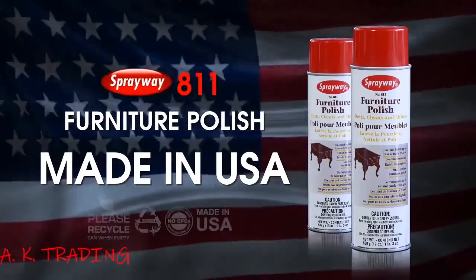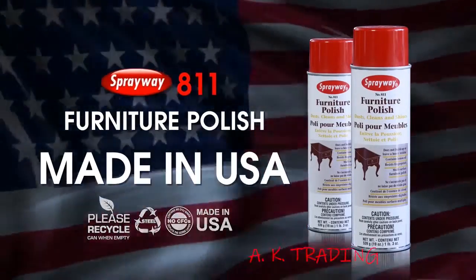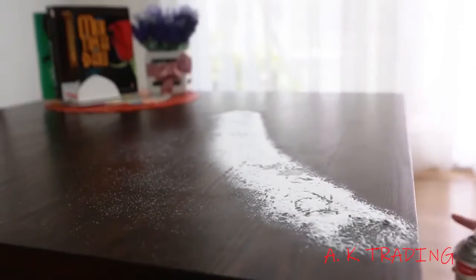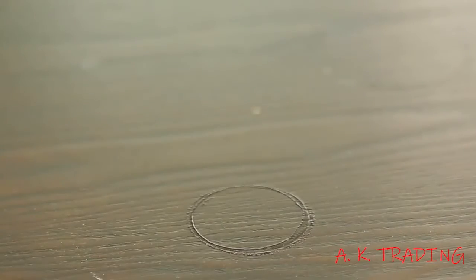You don't need to hire a skilled worker to polish your furniture anymore. Sprayway Furniture Polish — a complete solution to clean and polish your furniture. It's effective and economical. With our proprietary formula, Sprayway Furniture Polish keeps your furniture shiny and dust free at all times.